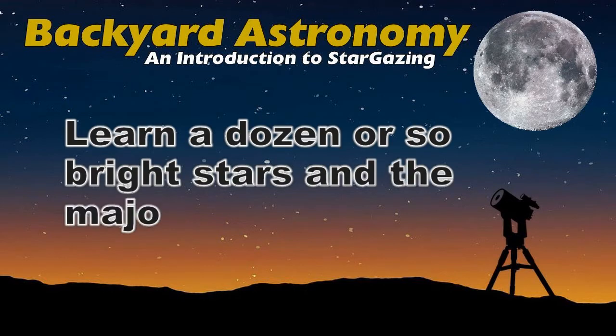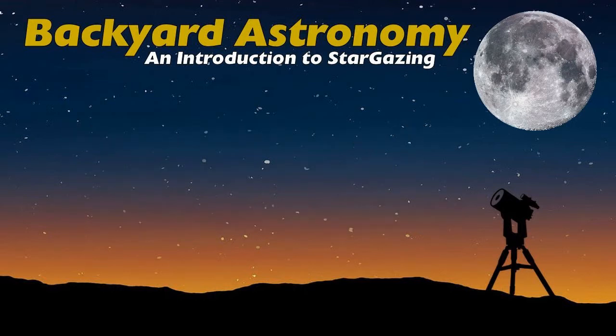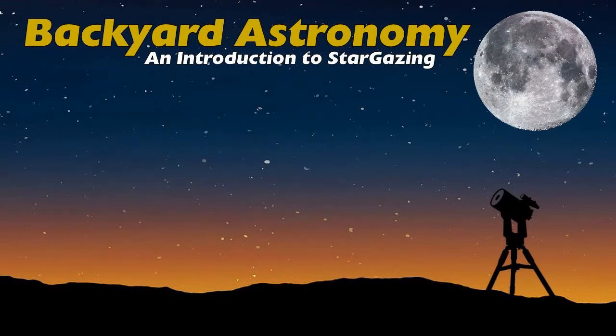Number two: learn a dozen or so bright stars and the major constellations. Number three: learn to find and see things through binoculars, especially the moon, Jupiter, and bright deep sky objects like the Orion Nebula, Andromeda Galaxy, and the Pleiades.